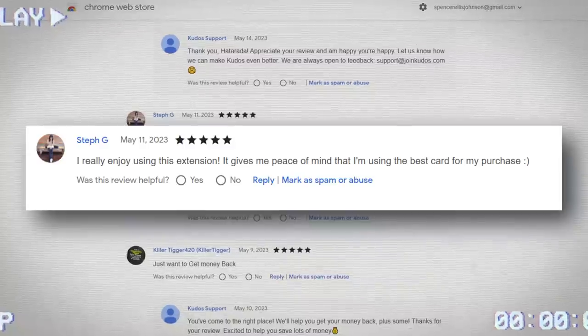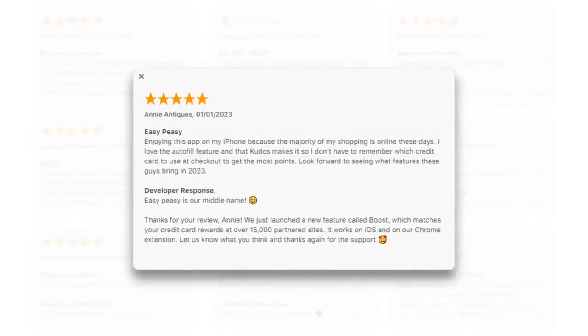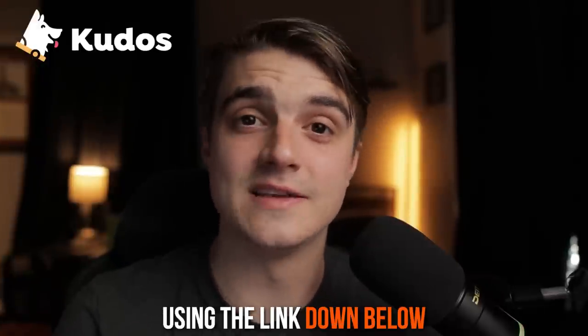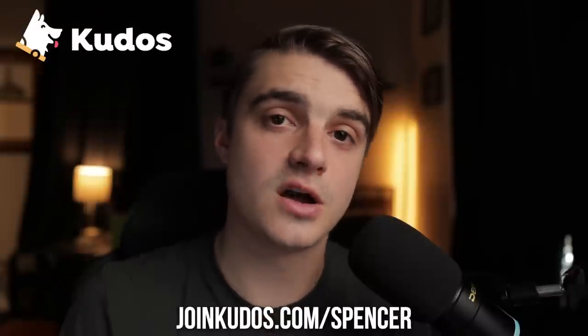But rather than you just hearing that from me, here are some actual reviews from Kudos's Chrome and App Store pages. Steph G writes, 'Kudos gives me peace of mind that I'm using the best card for my purchase.' And Annie A writes, 'Enjoying Kudos on my iPhone because the majority of my shopping is online these days. I love the autofill feature and that Kudos makes it so that I don't have to remember what credit card to use at checkout to get the most points.' If you're looking to save money this summer, I highly suggest you give Kudos a shot because they save the average user about $750 per year. Use code Spencer to download Kudos for free using the link in my description or going to joinkudos.com/Spencer.